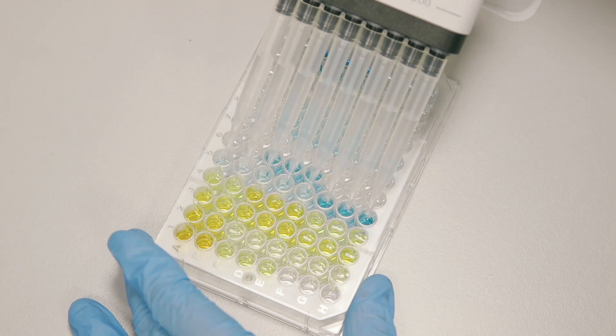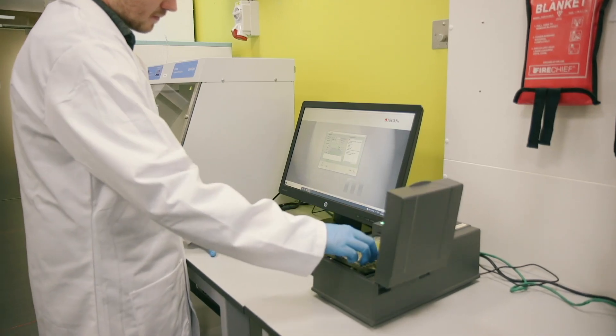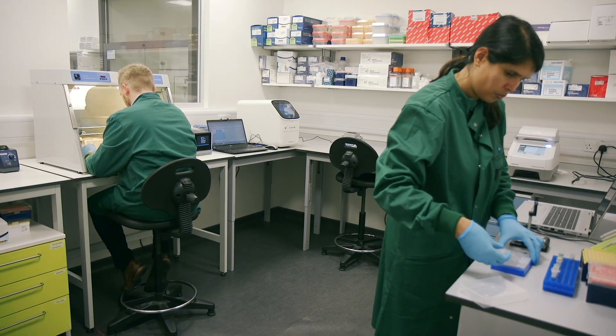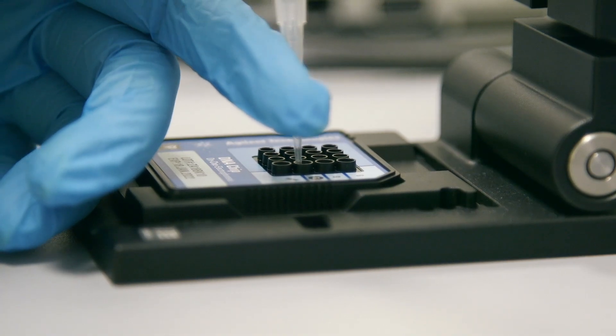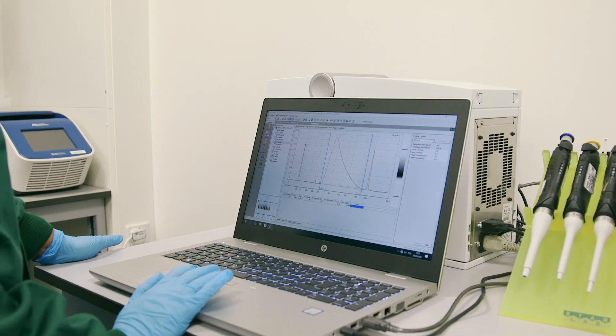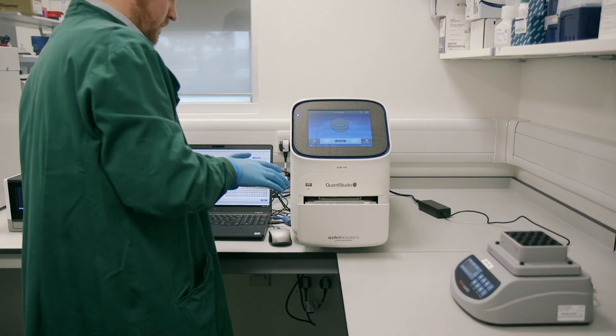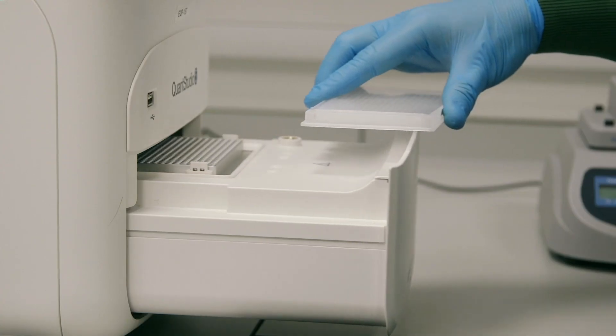In our molecular biology lab, we can assess the heterogeneity of tissues, evaluate gene expression profiles of individual cells, and identify rare cell populations. We offer single-cell RNA sequencing using the 10x Genomics Chromium platform and qPCR for target gene expression analysis using the QuantStudio 5.